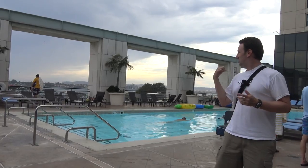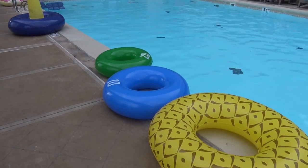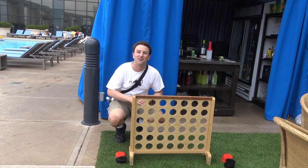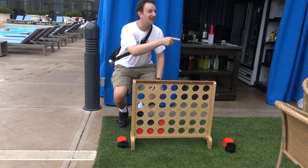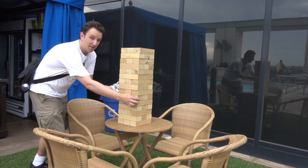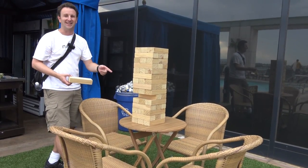On the third floor is the adult pool, a slightly more serene space. They've got some complimentary floaty things over there — one is even a pineapple inner tube. They've got some cool adult games over here, like really big Connect 4, which is pretty fun to play. And over here they have really big Jenga. I think I'm brave enough to pull this one out and not let it fall.